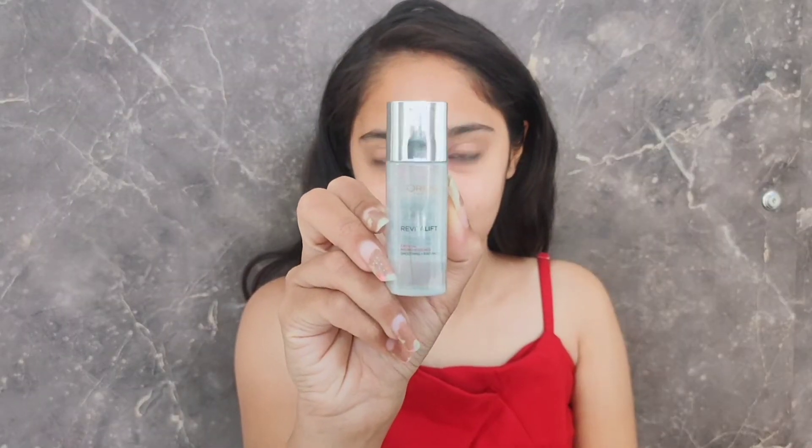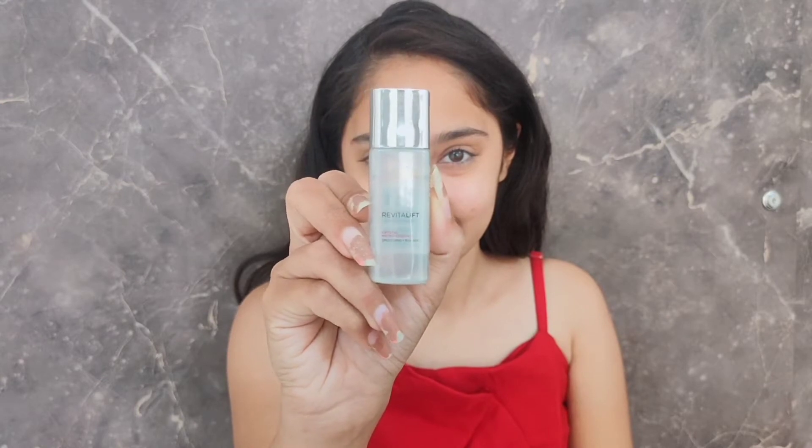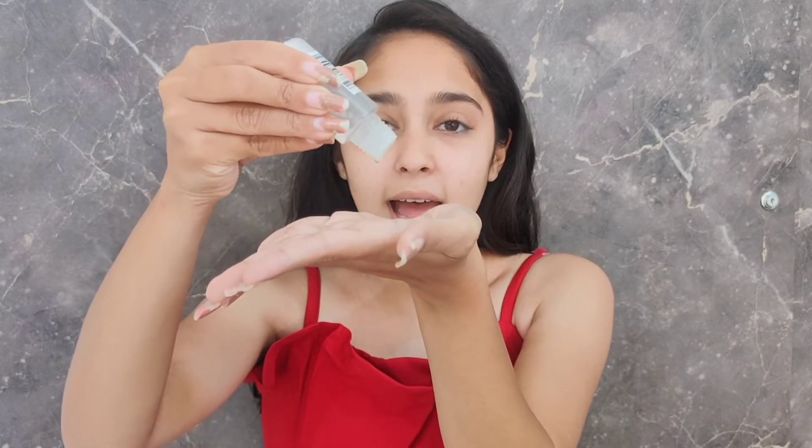So without making it so long, let's get into the video. First of all, I'm going to be using this L'Oreal Paris Revitalift Crystal Micro Essence, and this one is for smoothing and radiance. I'm just going to take a very small amount of it and pat it into my skin so that it completely absorbs.